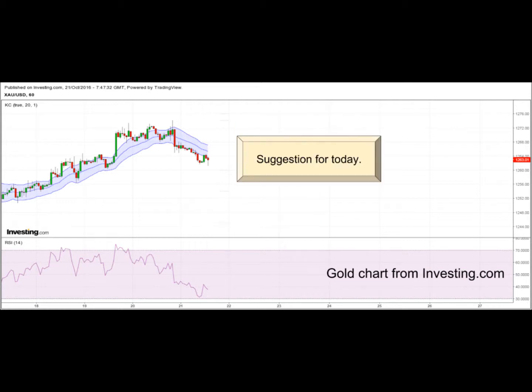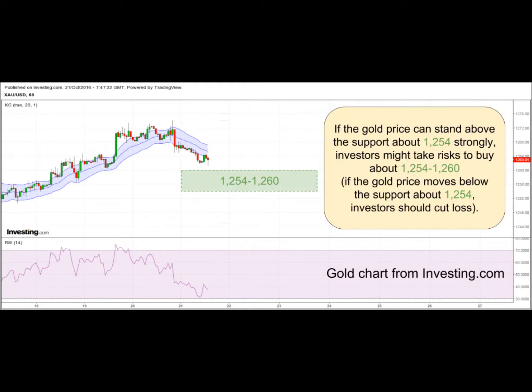Suggestion for today: if the gold price can stand above the support about $1,254 strongly, investors might take risks to buy about $1,254 to $1,260.